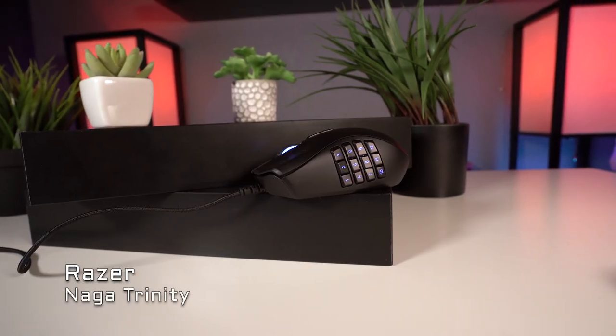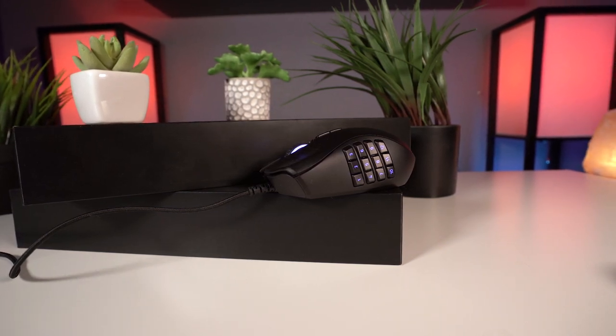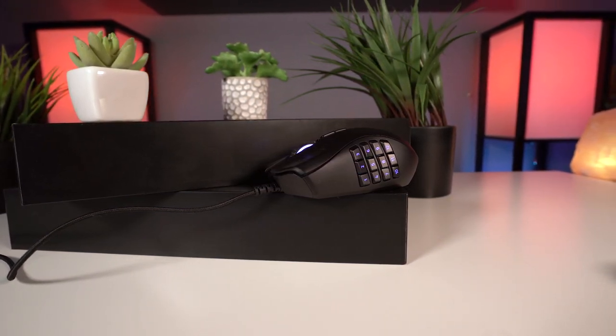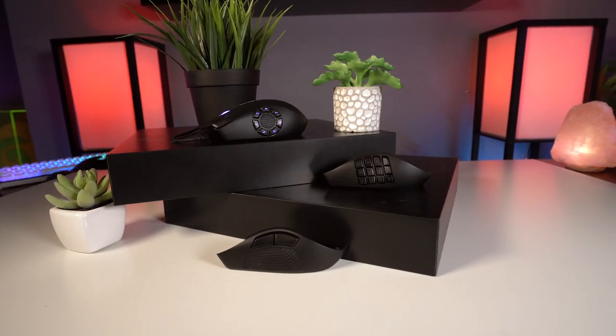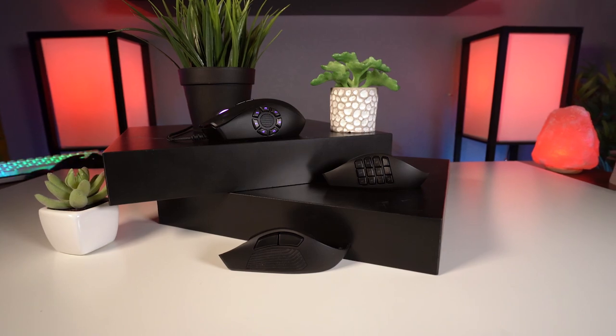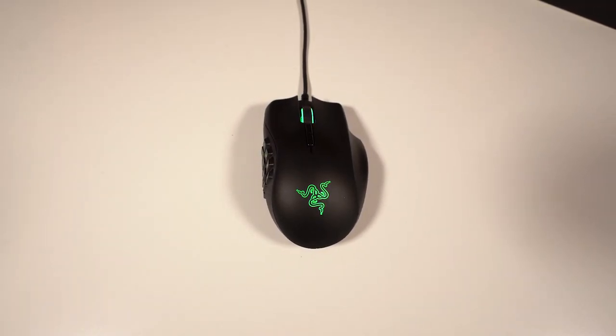Starting off we have the Razer Naga Trinity Mouse. The Trinity is an evolution of Razer's popular Naga mouse, which originally had 12 side buttons, but they also released a 7-button variant too. As the name implies, the Trinity is essentially three mice in one. It has different magnetic side panels that easily pop into place to change the amount of buttons on the side of the mouse.